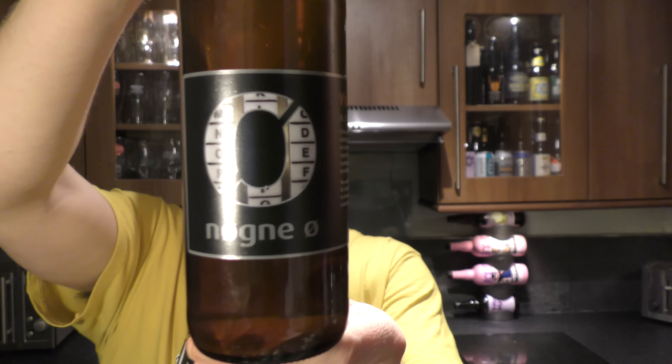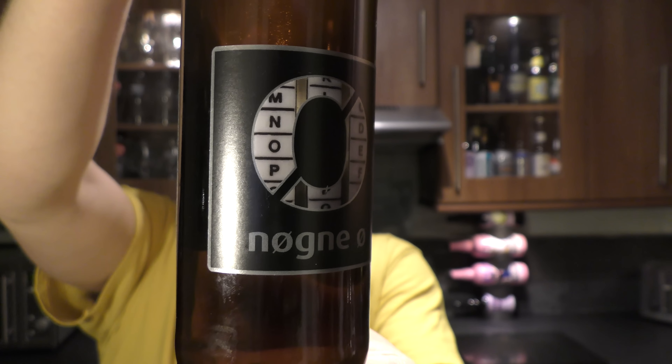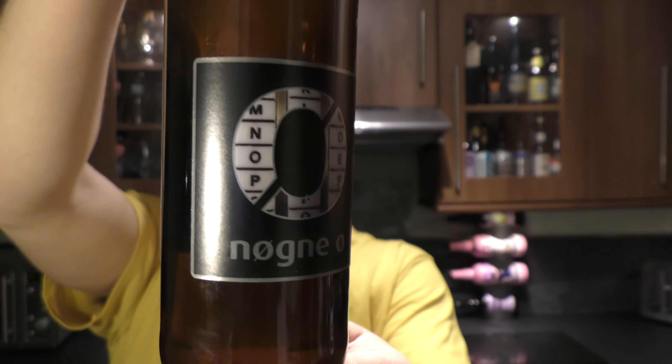It's beer o'clock on Me Little Craft Beer. Today we've got a beer from Nurgnao and it's a bottle of the 100 IBU, 7.5% ABV Vic Secret IPA. 100 IBU — love it. There's a bottle cap. Let's get this beer out into a glass and see what we get.